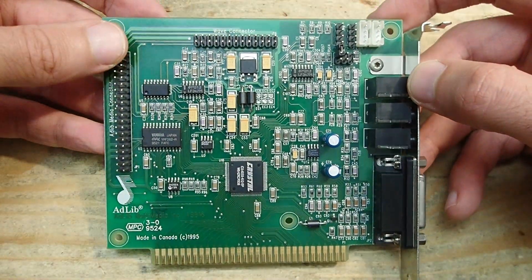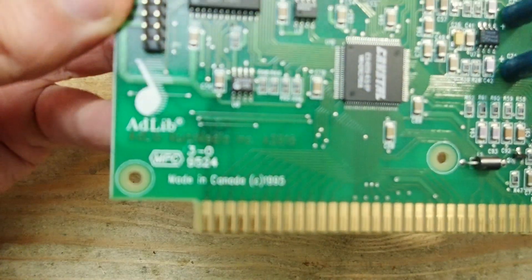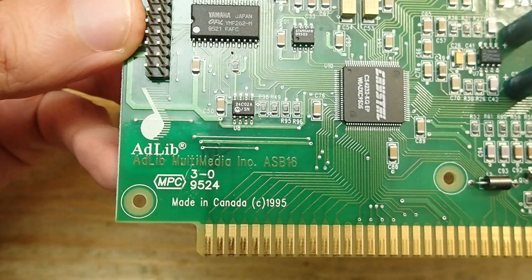Hello and welcome. Today I would like to show you one very rare sound card. What is so interesting about it? This combination of the AdLib logo in the lower left corner and the year 1995 is what makes it quite exciting.